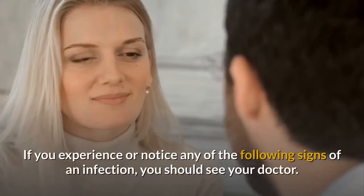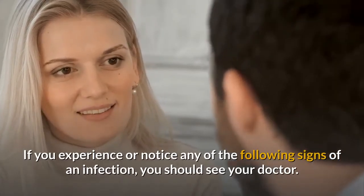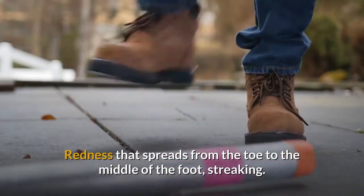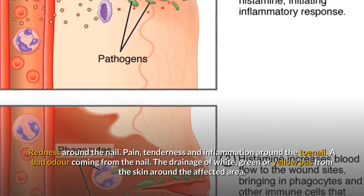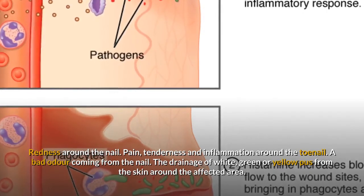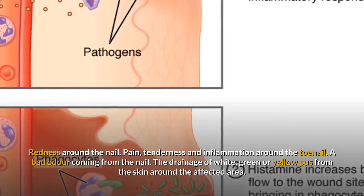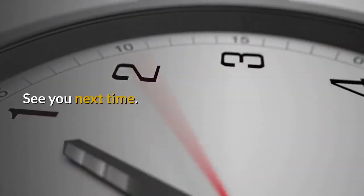If you experience or notice any of the following signs of an infection, you should see your doctor: redness that spreads from the toe to the middle of the foot or streaking; swelling around the ingrown toenail; redness around the nail; pain, tenderness and inflammation around the toenail; a bad odor coming from the nail; or drainage of white, green, or yellow pus from the skin around the affected area. Thank you for watching. See you next time.